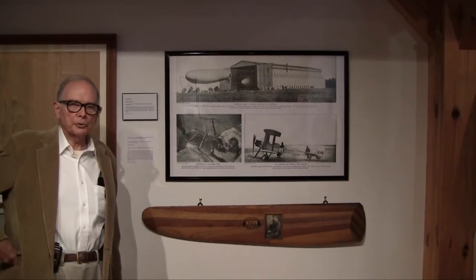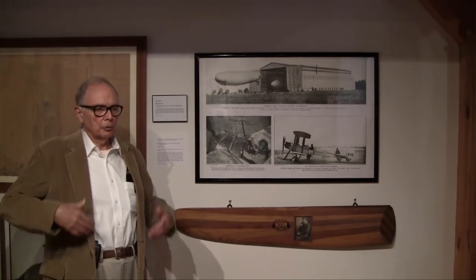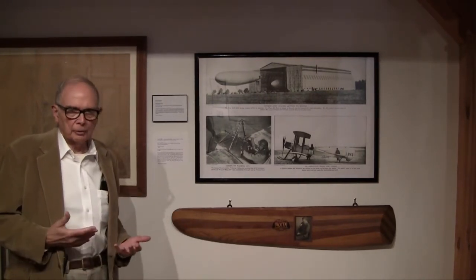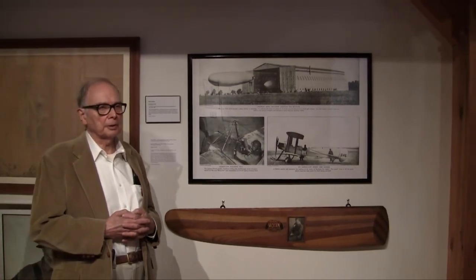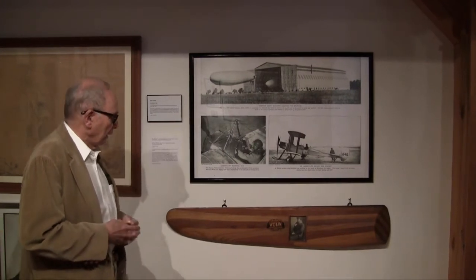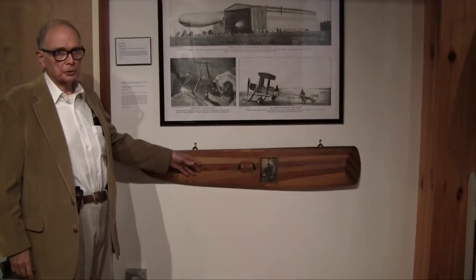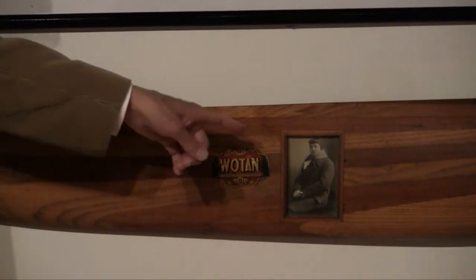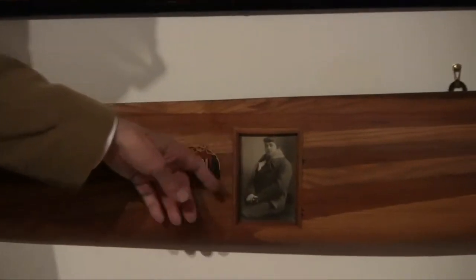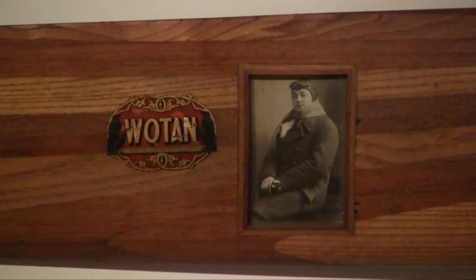World War I was the first war in which aviation was a factor. Of course, airplanes had been developed earlier on, but they were used in warfare for the first time in the 1914–1918 war. Here we have a segment of the propeller from a German plane, bearing the brand name Votan — named for one of the Norse gods. And this is the man who flew the plane. Apparently, after the war, he managed to slice off part of the propeller, which you notice is made of laminated wood, and keep that for a souvenir.